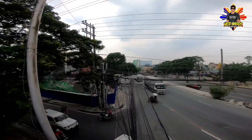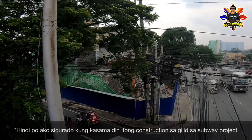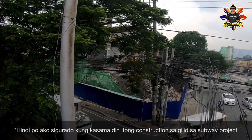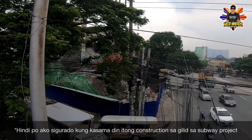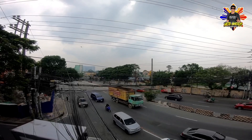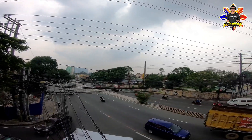Dito may ginagawa rin — kasali pa rin ito sa subway. May construction sa tapat lang, binakuran din ng kulay asul na pader at yero. Yun na po, Metro Manila Subway Project, Tandang Sora Station. Kasama pa rin ito sa Phase 1.